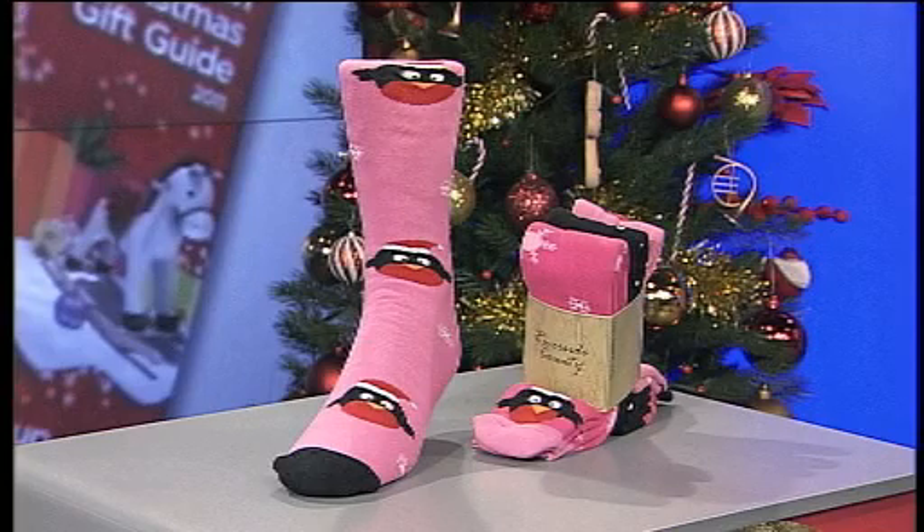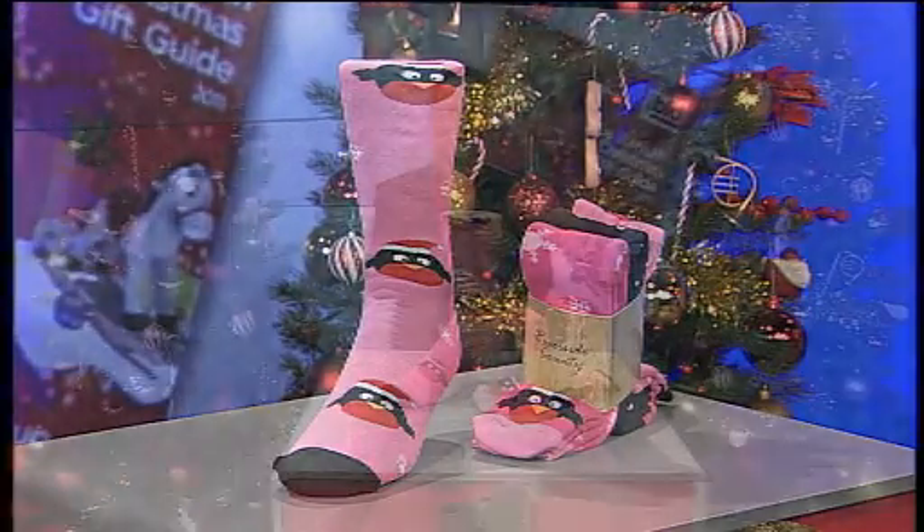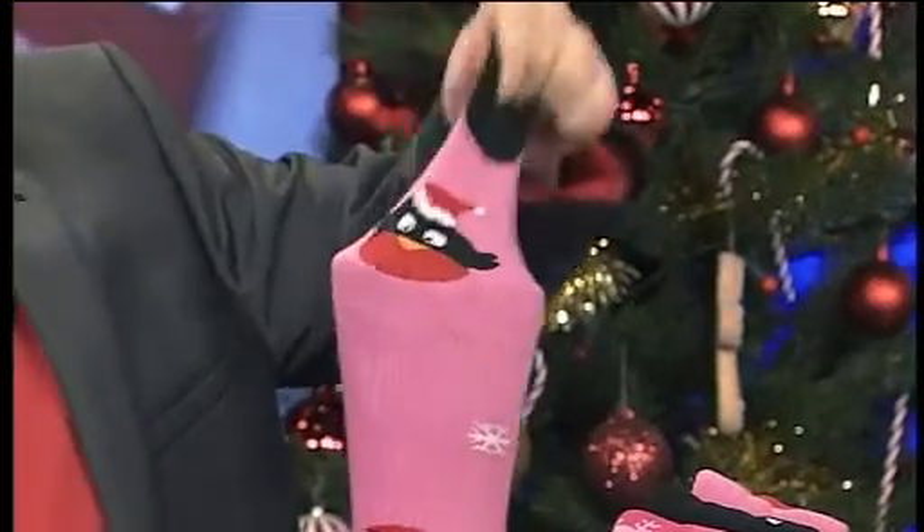Thermal socks are a great Christmas present and the Christmas Robin is just so beautiful there. You've got three packs and one size fits all girls. The great thing is they've got part elastane — they're cotton and elastane — so they're good and stretchy as well.